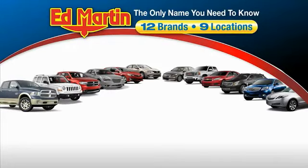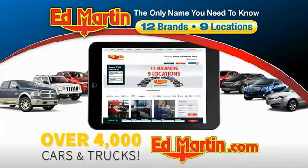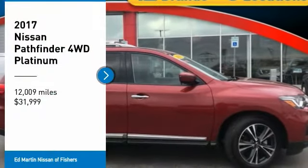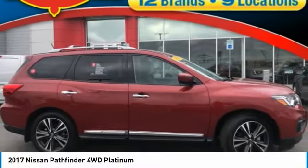Thank you for clicking our video. You can also shop over 4,000 more cars and trucks online at edmartin.com. Make a great choice today with the 2017 Pathfinder.